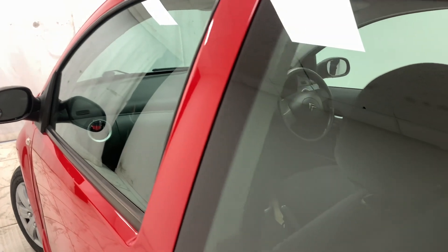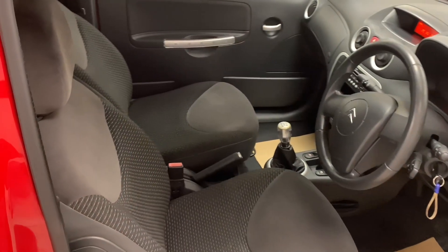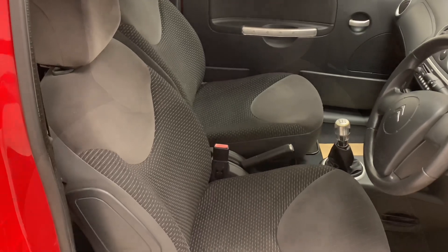As we make our way inside the car we see a dark theme which features throughout the whole interior, which we then see furthermore in its sporty looking cloth seats which are soft, comfortable and provide great back support.